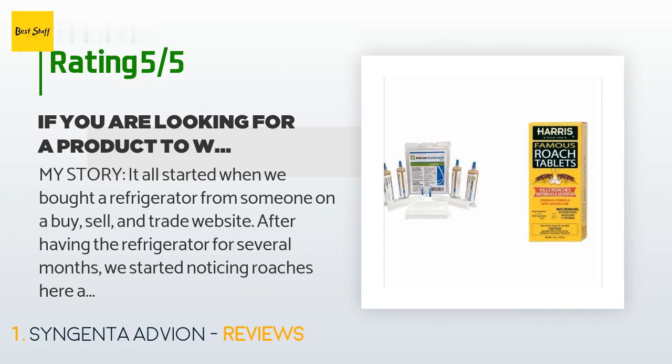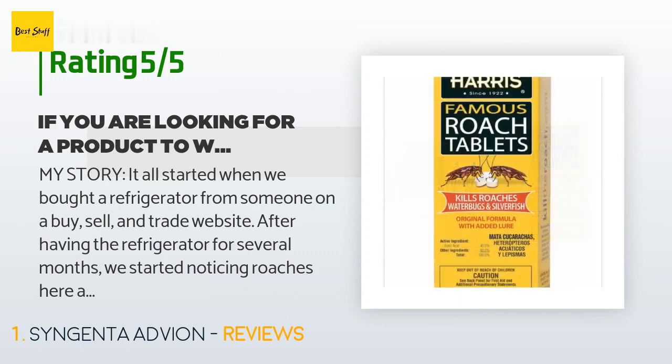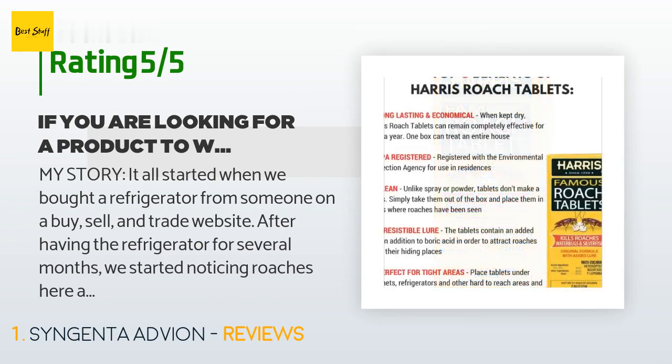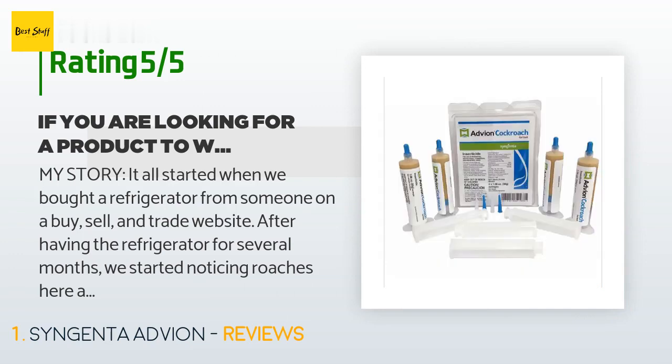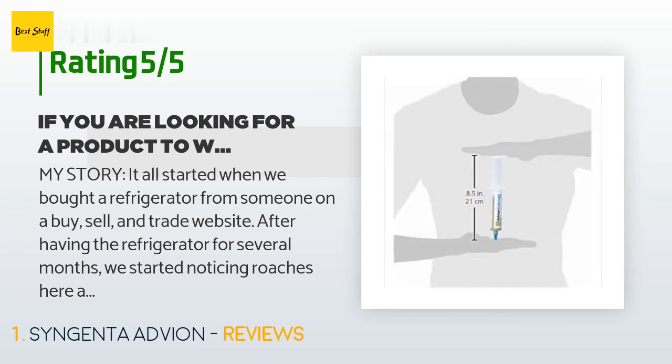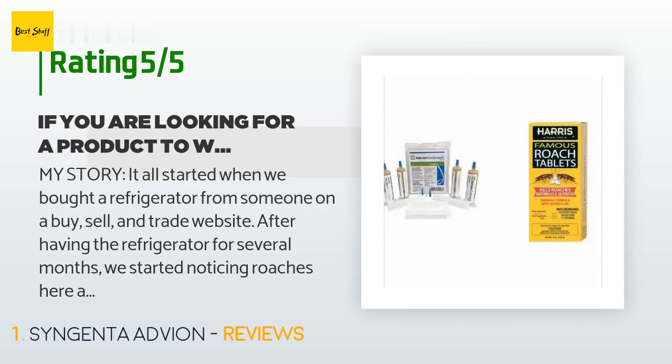My story. It all started when we bought a refrigerator from someone on a buy, sell, and trade website. After having the refrigerator for several months, we started noticing roaches here and there. We had never had them before, so this was a surprise for us. One night I noticed several of them gathered in front of the refrigerator and after pulling the fridge out, I then saw a roach nest in the back of it. We threw that fridge right out the front door and bought a new one. After several attempts to kill the roaches in our kitchen...